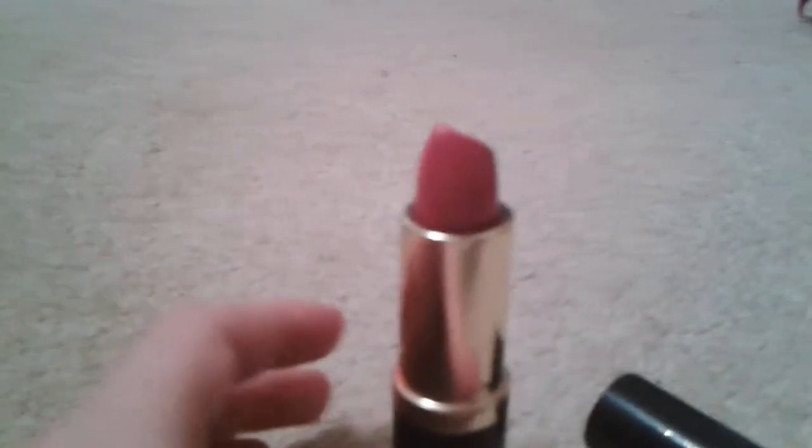This next lipstick is Estée Lauder — I got it with my opening ceremony bag. It is called Pure Color 16 Candy Shiver.